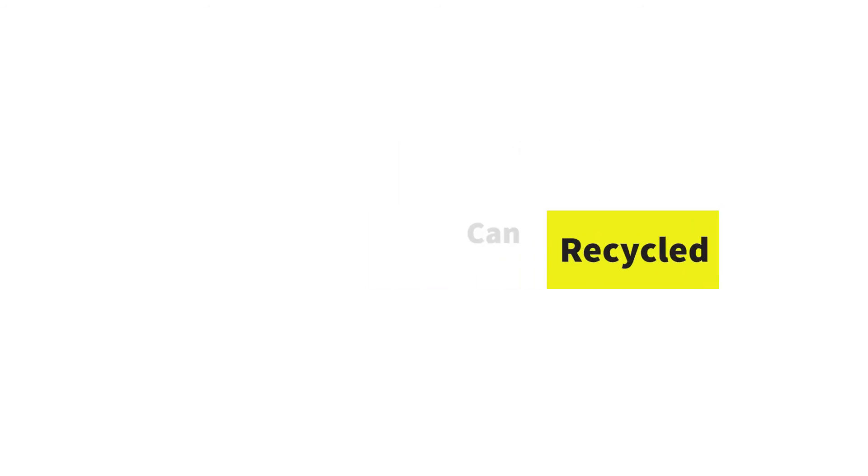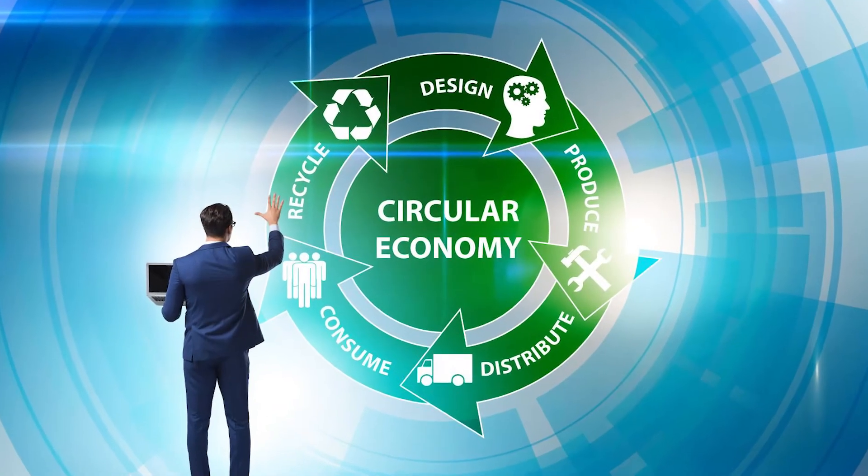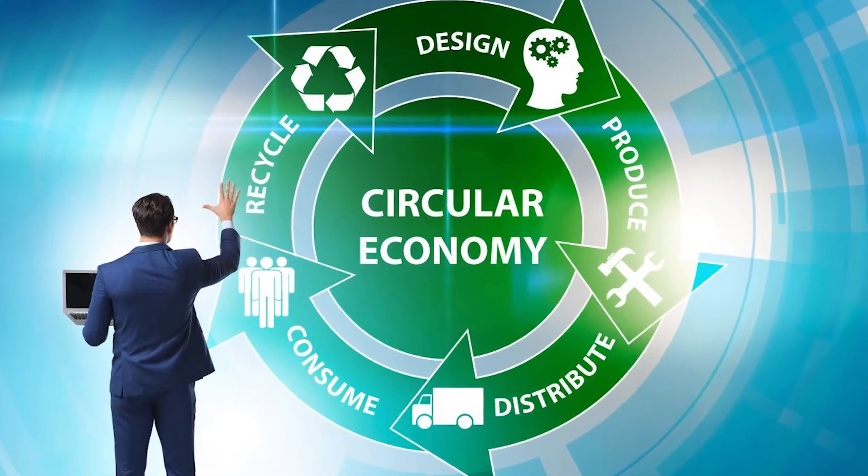As new approaches are adopted, the amount of recycling that can be achieved will grow. Some new approaches include invisible barcodes on plastic, so the systems will know exactly what can and cannot be recycled. Obviously, just because we can separate materials does not always mean it makes commercial sense to do so, but that is for another video.